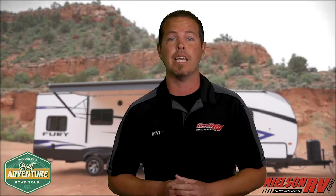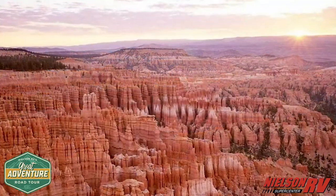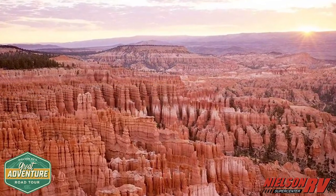Now, for all you RVers out there, we saved the best for last. Whether you end up kicking off your shoes at the Coral Pink Sand Dunes, hitting the water at Lake Powell, or viewing the mind-blowing Bryce National Park, you won't be disappointed.